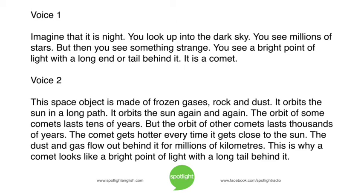Imagine that it is night. You look up into the dark sky. You see millions of stars. But then you see something strange. You see a bright point of light with a long end or tail behind it. It is a comet. This space object is made of frozen gases, rock, and dust. It orbits the sun in a long path.